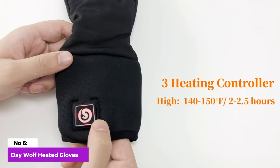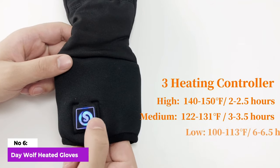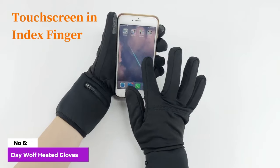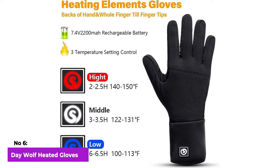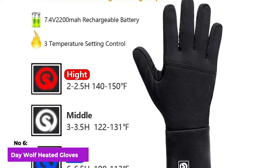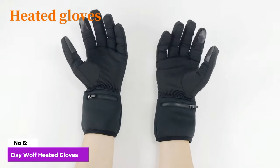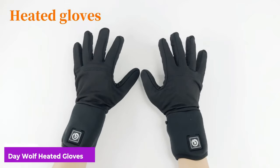Notably, the touchscreen compatibility of the thumb and index finger adds a practical touch, enabling easy use of your phone without removing the gloves. Available in four sizes, these glove liners prioritize a snug and stay-in-place fit, catering to individual preferences for comfort and functionality.